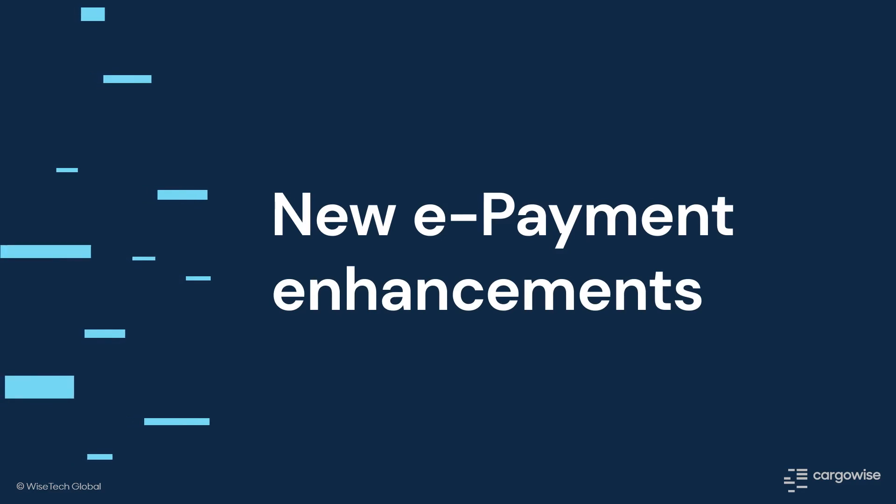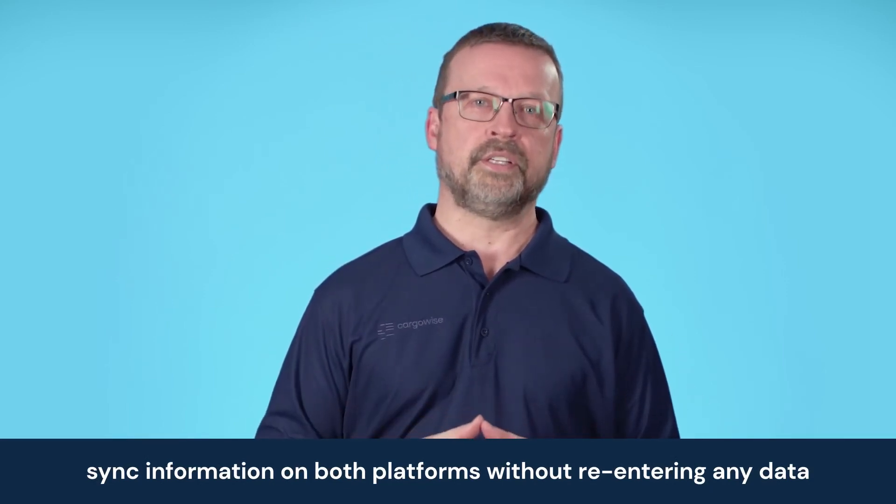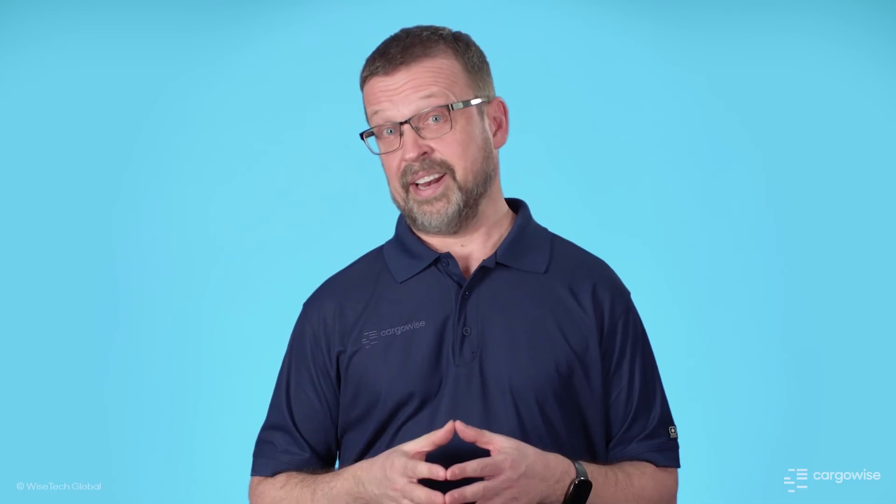Integrated Global Payments allows you to process international payments directly from your Cargowise system via integrated FX providers such as OFX. When you make any changes to the recipient's account in your FX provider system, like when adding a new recipient or changing an existing recipient, you can sync these changes with your Cargowise system so that the same information exists on both platforms without re-entering any data.